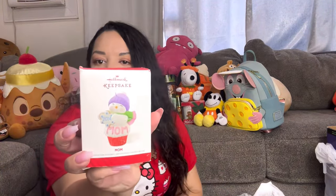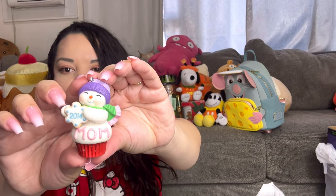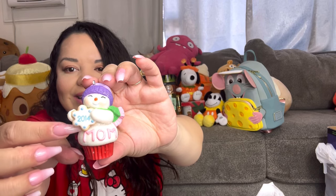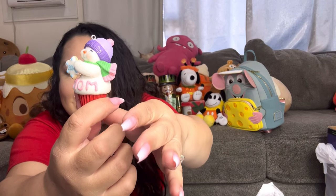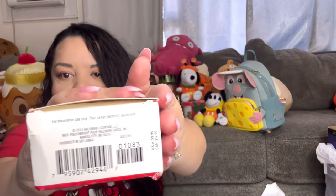I got this Hallmark mom cupcake ornament for $2. In the store I almost left it, but then I remembered I became a mom in 2014 — the year God blessed me with my son. It has blue frosting for a boy and says 'Mom.' It's an adorable glittery snowman cupcake ornament from Hallmark, originally $10, and it even comes in its little box. I think that's a great find.